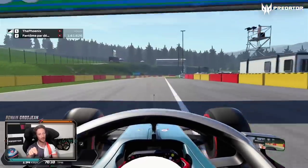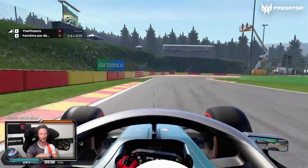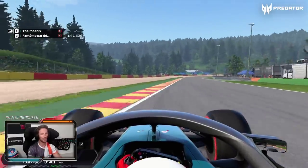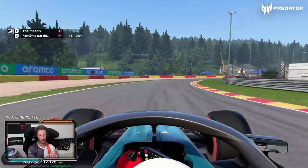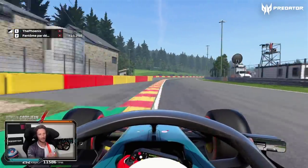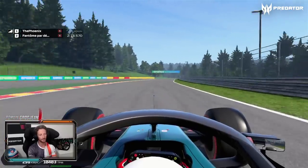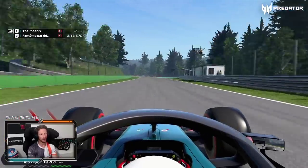Be careful on the curb on exit here — very bumpy curb. Turn 14: same thing, you can roll a lot of speed in, use a fair bit of curb on exit, and you want to make sure that this is flat, because that's another super long straight going towards Blanchimont and then the bus chicane.